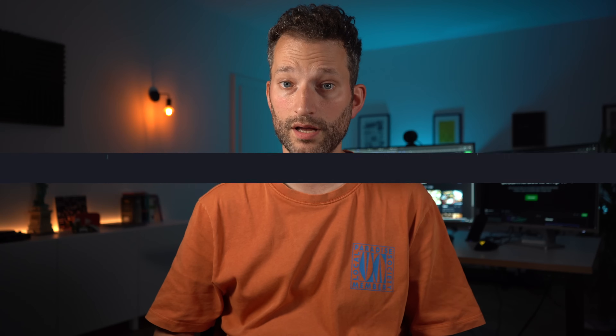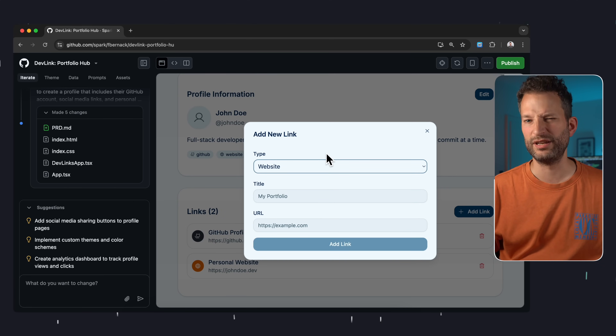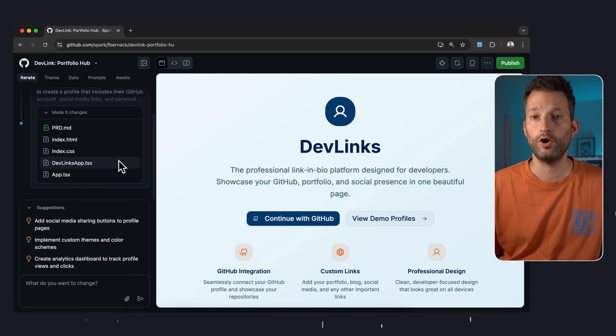Although GitHub Spark has made a solid start here — for example, you can already see what a function for adding links looks like — you quickly notice it's still lacking in logic and a backend with persistence. Nothing happens under the 'Continue with GitHub' button. But that makes sense: only five files were created, just a small React app. Let's look at what options GitHub Spark offers now.